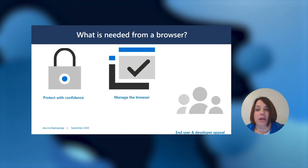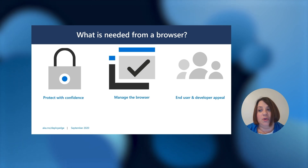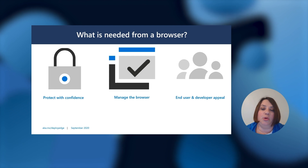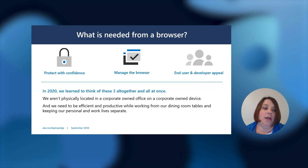And last, end user and developer appeal. Edge also empowers productivity, giving users tools to find data, use it, and use the corporate information they need faster. The ability to remain efficient and productive throughout a workday is essential. And in 2020, we learned to think of these three things — protection, manageability, and end-user appeal — all together and all at once.